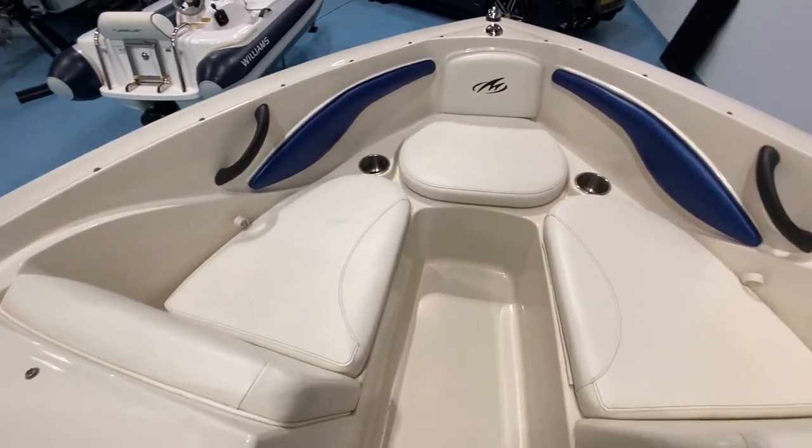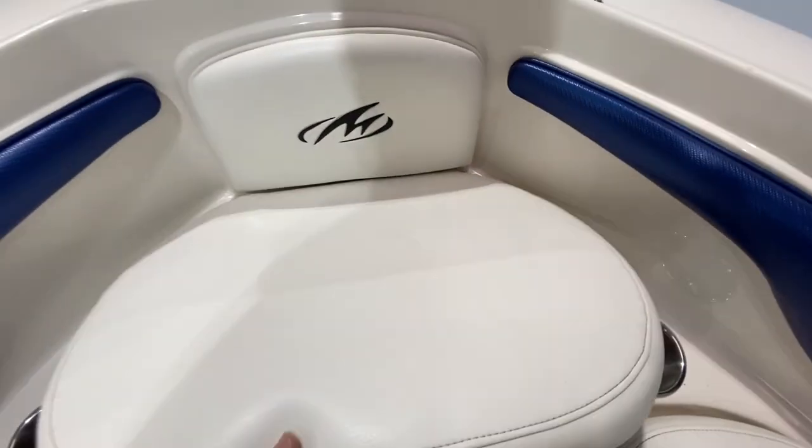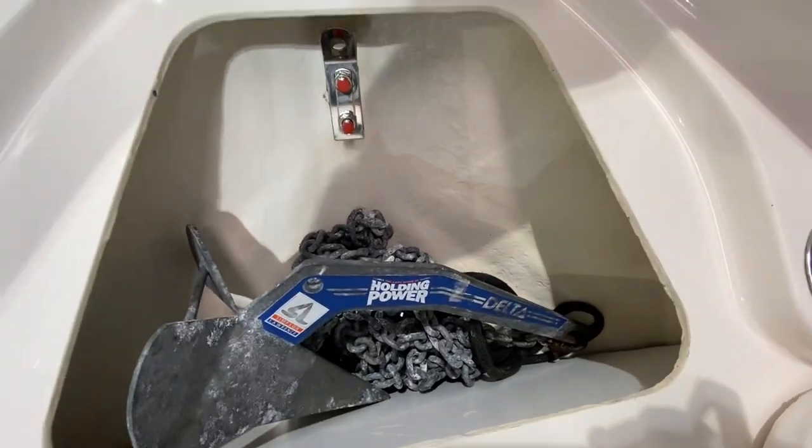This is all moulded fibreglass with a non-skid deck and a nicely upholstered bow area. The sides come up fairly high so you don't feel perched on top of the boat, and you've got a handrail to hold on to. This seat lifts out and you've got your anchor locker in there, with a decent anchor and chain included, and more storage underneath as well.